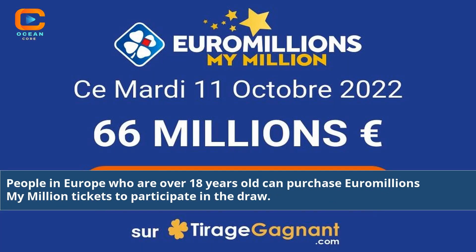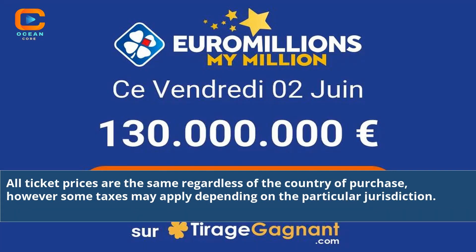People in Europe who are over 18 years old can purchase Euromillions My Million tickets to participate in a draw. All ticket prices are the same regardless of the country of purchase, however some taxes may apply depending on the particular jurisdiction.